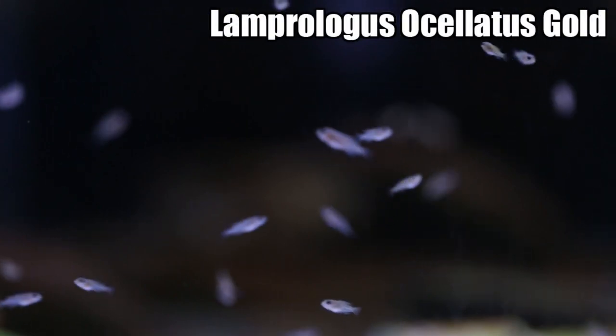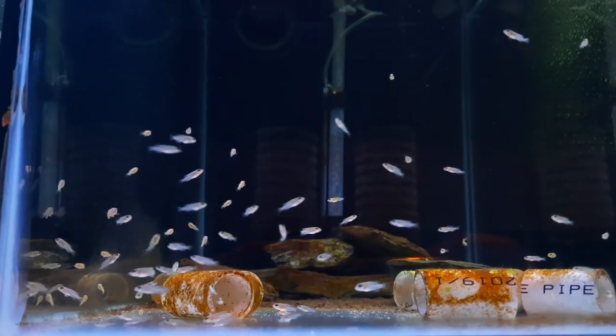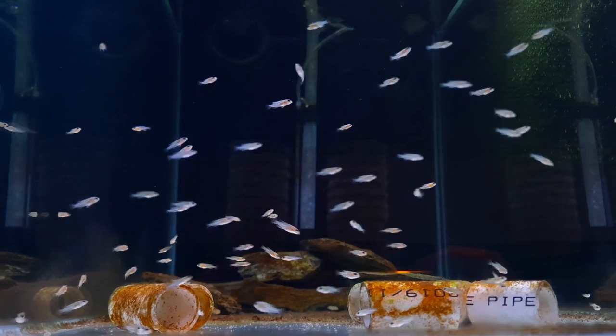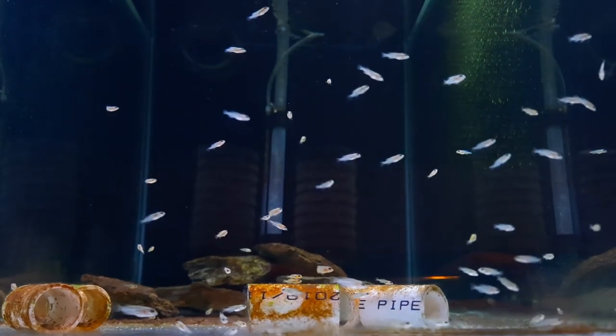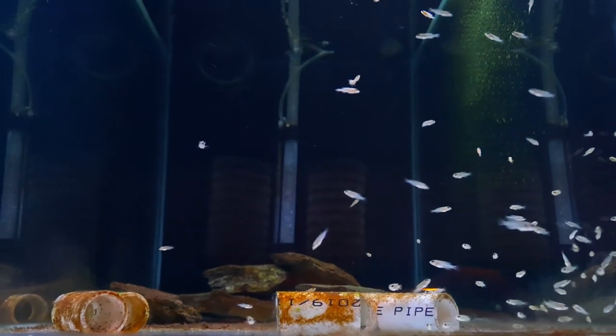These fry are my Lamprologus ocellatus gold - they're among some of the youngest fry I have in the fish room at the moment. There are approximately 100 in this aquarium and they're about six weeks old. I do have the adult trio still spawning, and it's the first time in a while that they have accepted more than one generation of fry in the aquarium. Normally if I don't get the fry out soon enough they'll eat the older fry. But this time they've left another generation in the tank and are spawning again, so I've got two generations of Lamprologus ocellatus gold in the same aquarium.